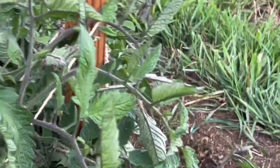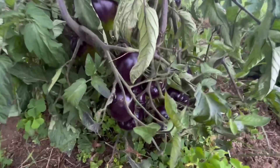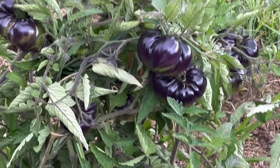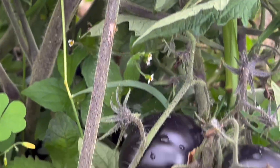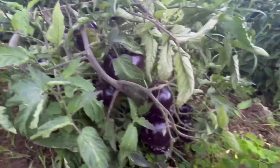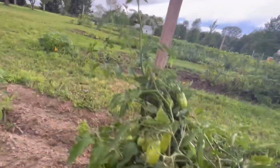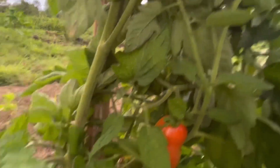These are my black beauties. They're loaded. They're really pretty — I guess they start to turn red. I've never grown them before. The person that gave them to me said they're supposed to be very sweet.